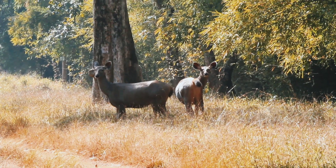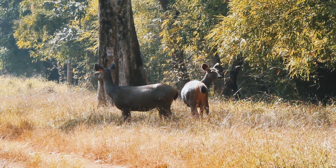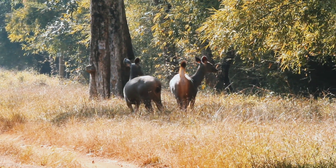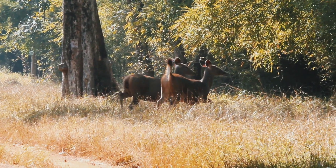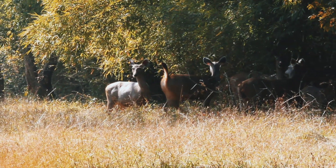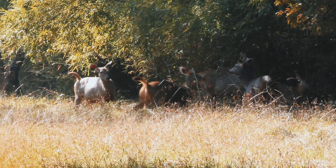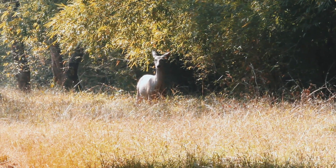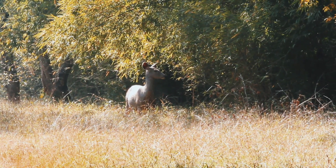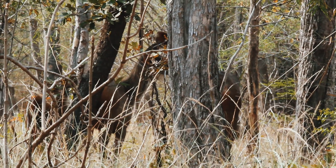Sambar deer is a large deer found throughout the Indian subcontinent. Sambar deer live in herds of 5 to 10 animals and mainly prefer dense forests. It gets well camouflaged with its surroundings in the dry deciduous forests.